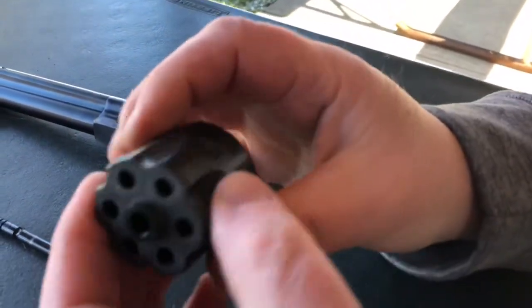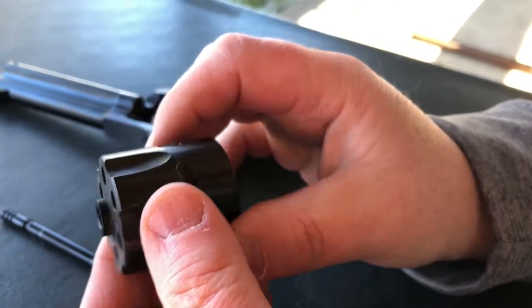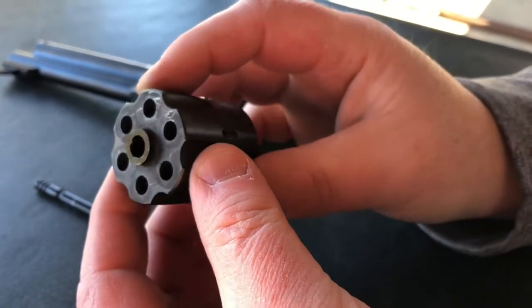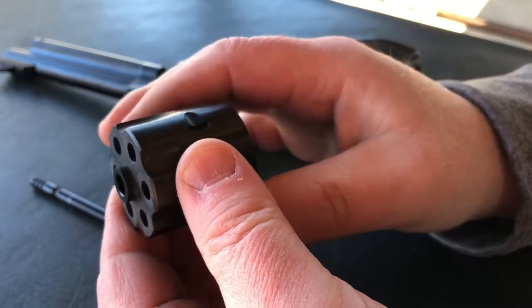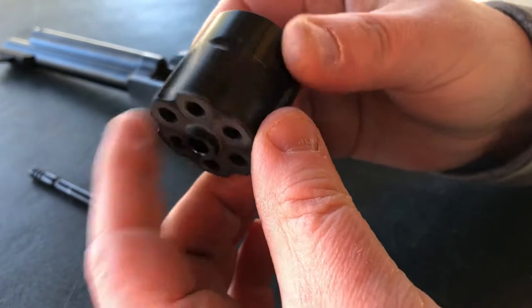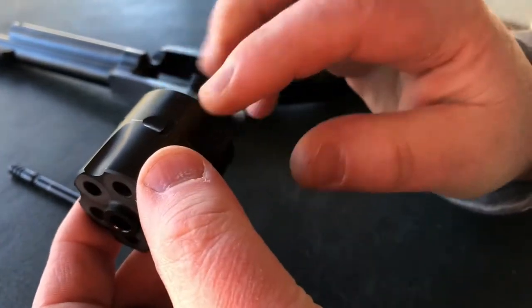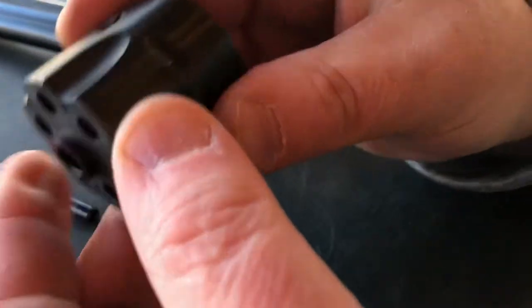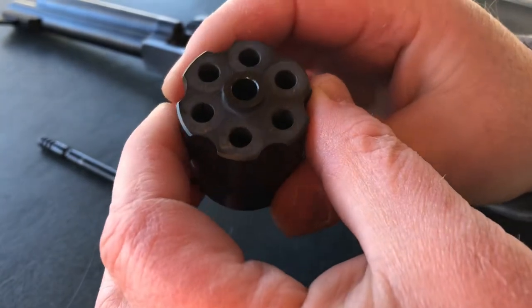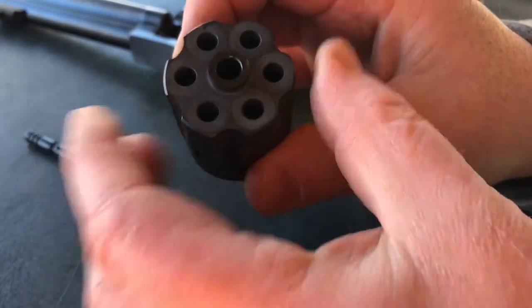The .22 long rifle cylinder has fluting on the cylinder, while the .22 Magnum cylinders are solid. The .22 Winchester Magnum cylinder should be marked for that caliber, but the .22 long rifle cylinder is not marked — it's identified by the fluting.